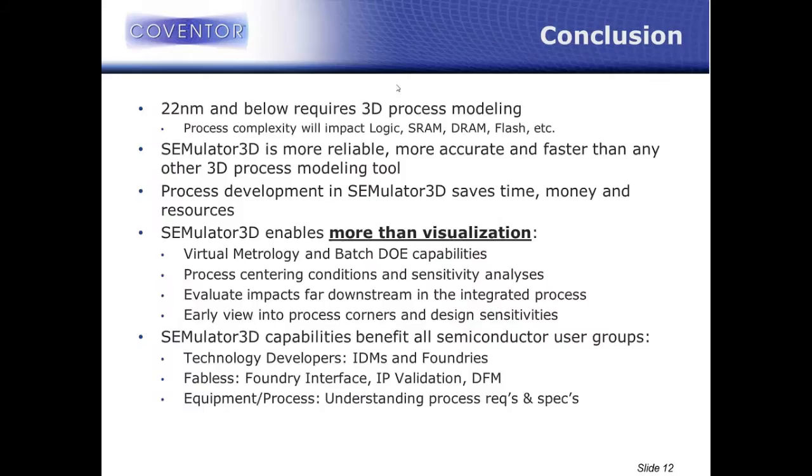It's really clear that 22 nanometer technology and beyond requires this type of 3D process modeling and virtual fabrication. We're seeing process complexities dominate in logic, SRAM, DRAM, flash, and everything else — even CMOS image sensors for cameras. The process technology is getting amazingly complicated and very, very expensive to develop. Simulator 3D, as a virtual fabrication platform, is the most reliable, accurate, and fast modeling platform in the industry because it's focused on structural modeling — focused on the problem at hand, which is process structural complexity.